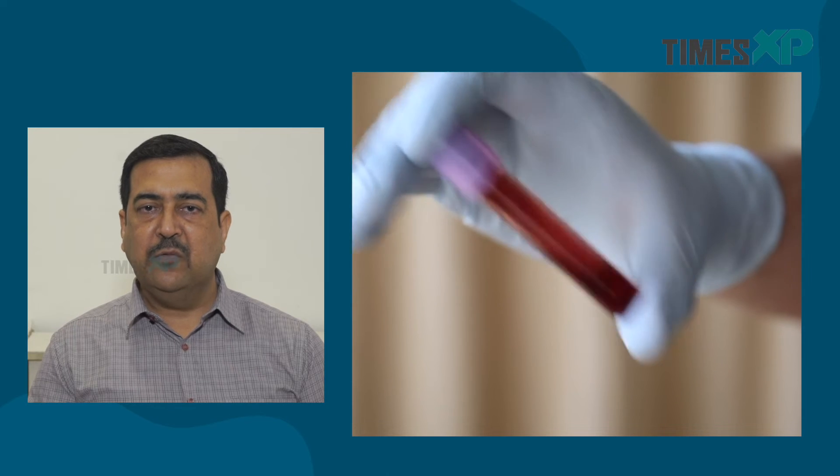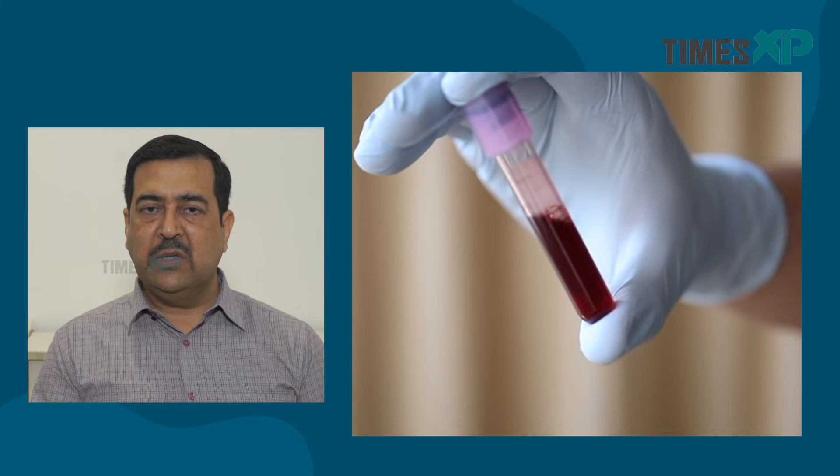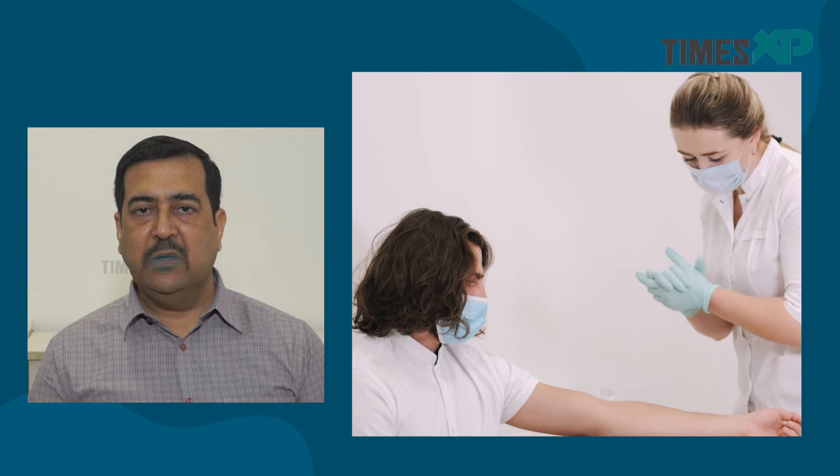NAT testing is used by almost 10 to 15% of blood centres in the country now, and hopefully that number increases and someday becomes universal. Every blood centre should test not just by ELISA but with a two-tier approach where both ELISA and NAT are done, to ensure the safest possible blood is provided to all patients who need it.